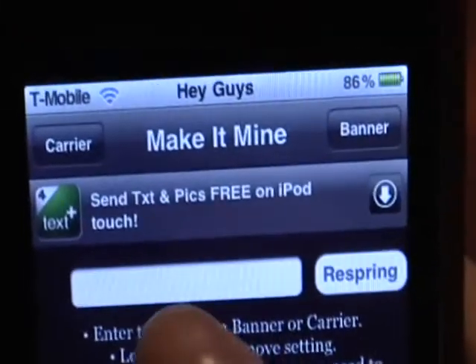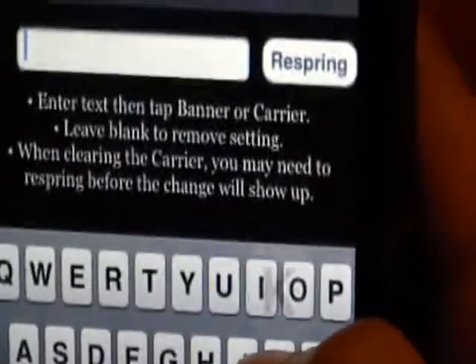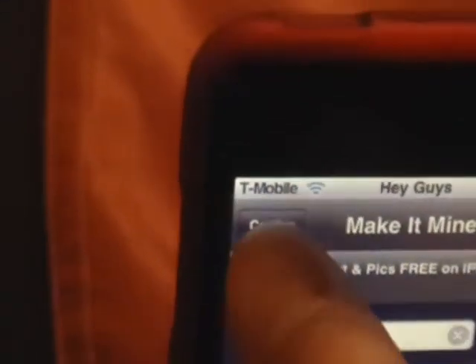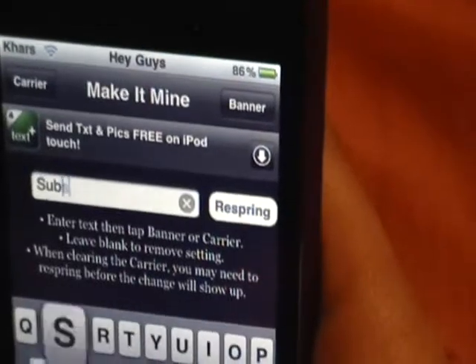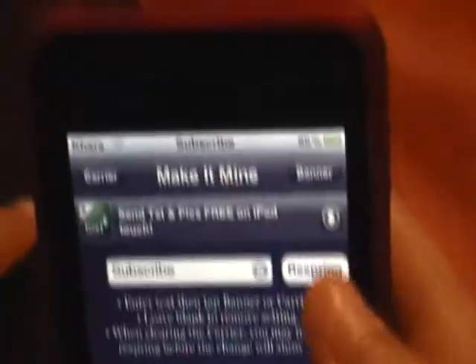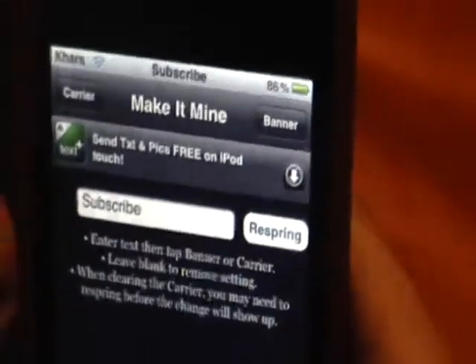Number 10 is Make It Mine. Basically what it lets you do is change the carrier on your iDevice. So here, instead of having T-Mobile, we can change the carrier. You open up the app and press carrier, type in the new name you want to use, and then press carrier. You can also change the banner — type in 'subscribe,' press banner, and there you go. You have your own custom carrier and banner.